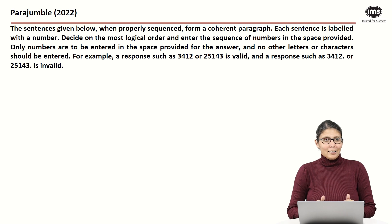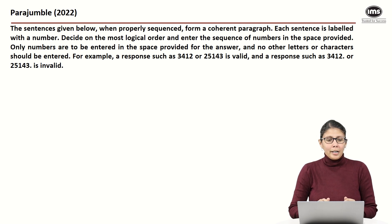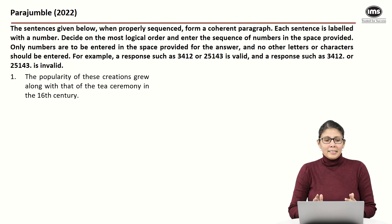As usual, I would advise you to pause the video and see if the way you solve the question matches ours. We're going to be using the sort-link-sequence strategy. The first statement says: 'The popularity of these creations grew along with that of the tea ceremony in the 16th century.'